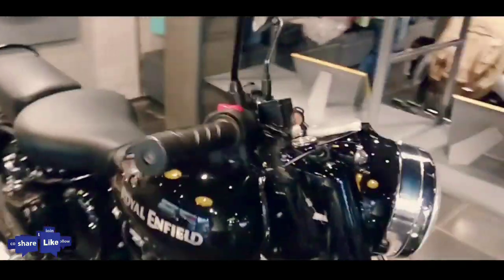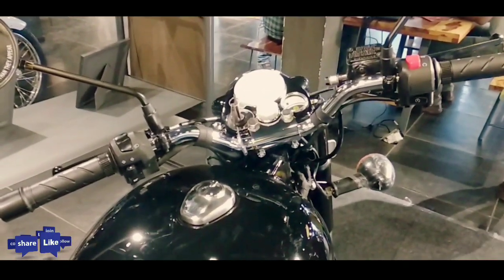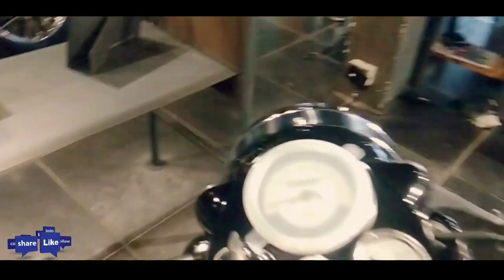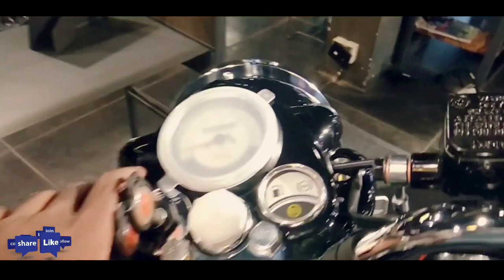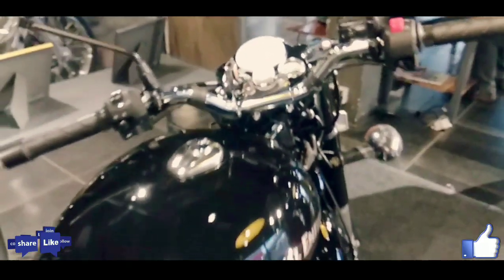Unlike the design changes, the performance of the Classic 350S is similar to its standard model. Royal Enfield Classic 350S gets the same 346cc single-cylinder engine, which produces a maximum power of 19.8 bhp at 5,250 rpm and a peak torque of 28 Nm at 4,000 rpm, mated to a 5-speed transmission.